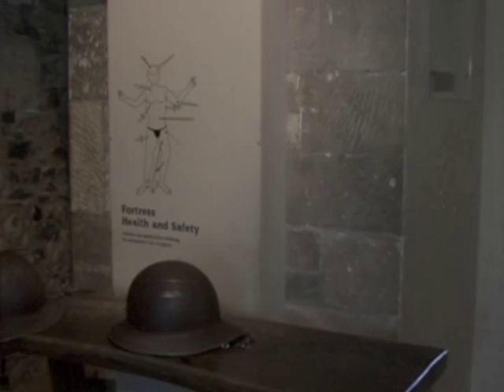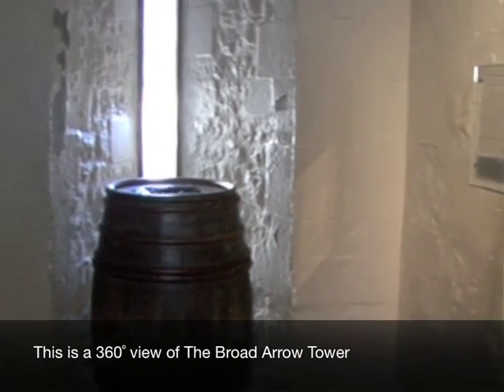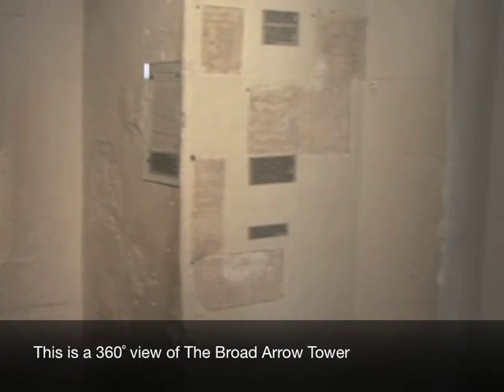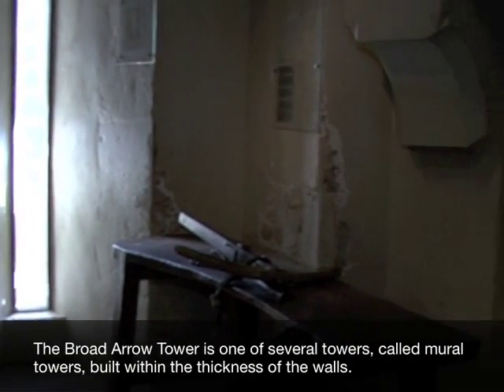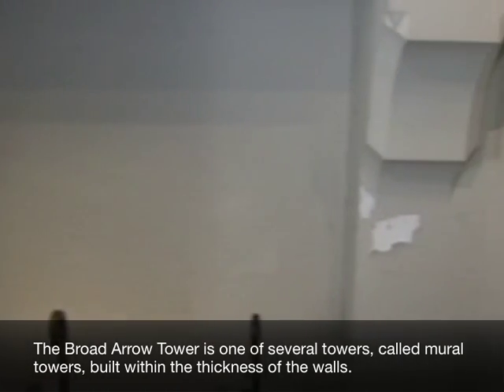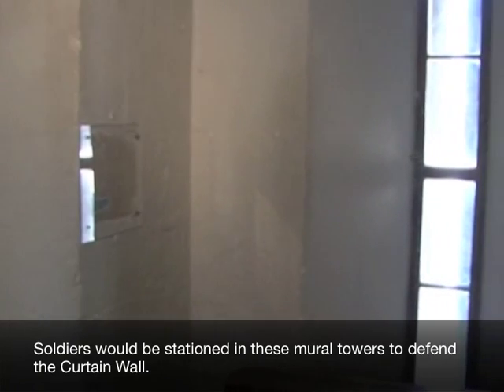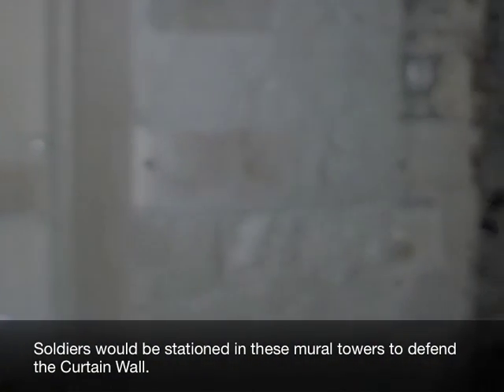The Broad Arrow Tower. This is a 360 degree view of the Broad Arrow Tower. It is one of several towers called Mural Towers, built within the thickness of the walls. Soldiers would be stationed in these mural towers to defend the curtain wall.